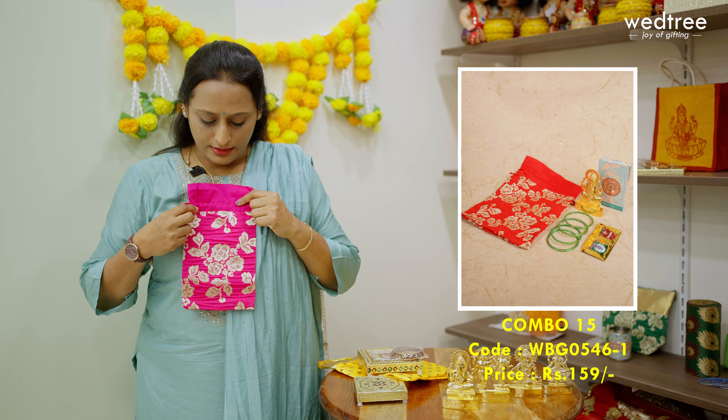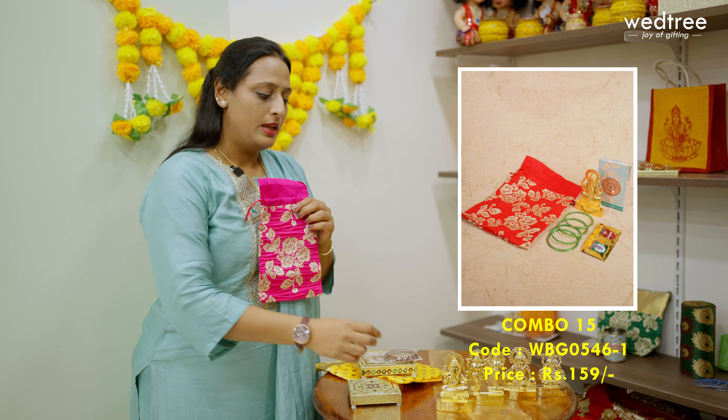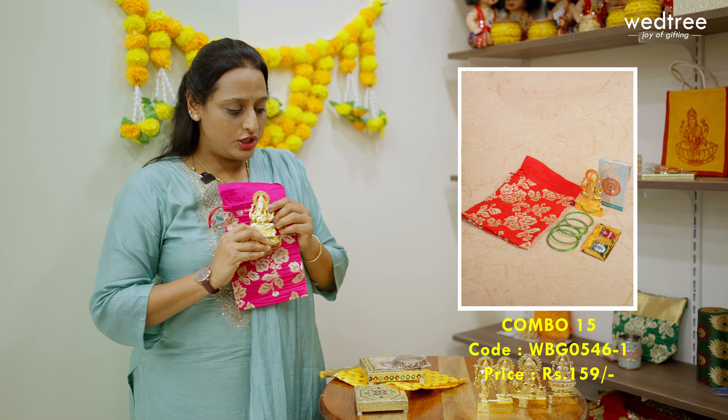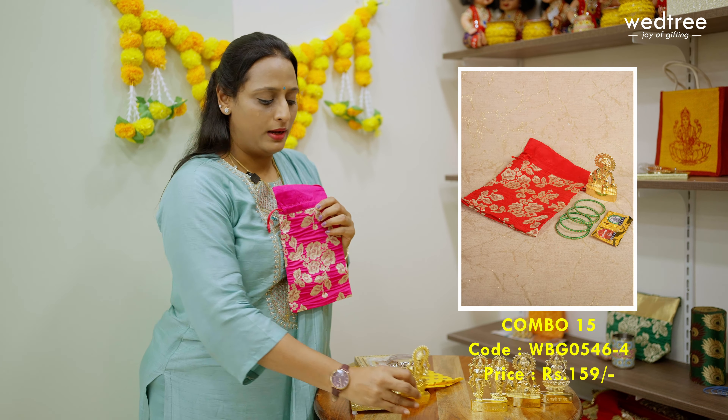Next, we have combo 15 that comes with a string bag featuring floral crushed fabric in very vibrant colours of rani pink, red, green and so on. This is paired along with beautiful electroplated murti items of bigger size. We have different variants — we have Ganesha, Lakshmi Narayana, Lakshmi, and Ladugopal.